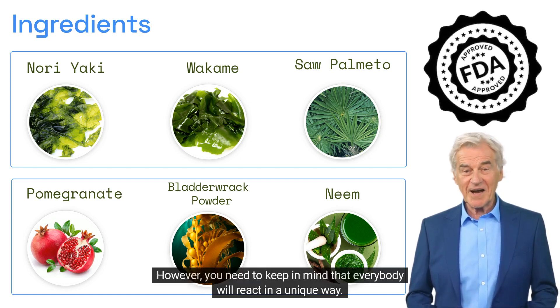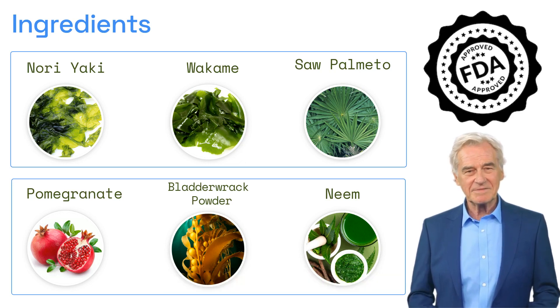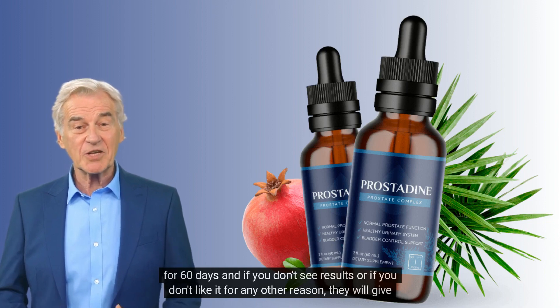However, you need to keep in mind that everybody will react in a unique way. I'm telling you this so you can be realistic about your treatment and expectations. One really important thing you need to know before buying this product: you can actually try Prostadine for 60 days, and if you don't see results...